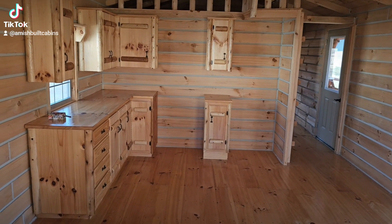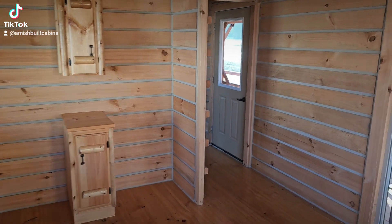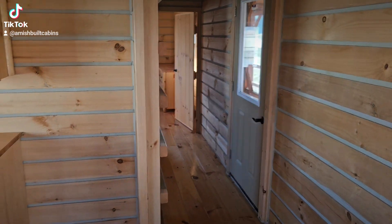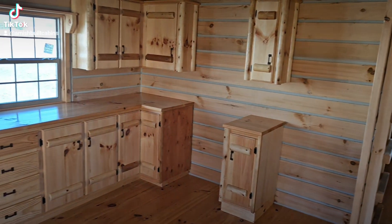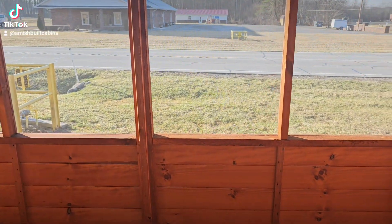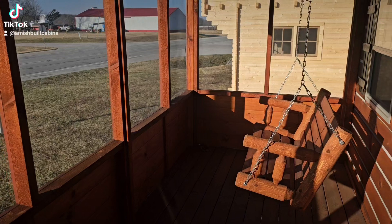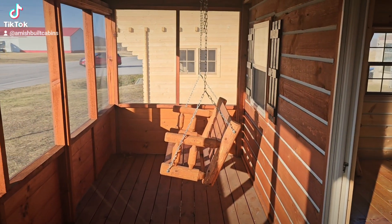We are inside the El Chapo cabin doing our little vlog here, wanting to make sure you guys get all the angles. I got the sliding door open as you can see, and we're right by the road so it gets kind of loud. But it is very well insulated, so if we had that glass sliding door closed it gets a lot quieter inside the cabin.